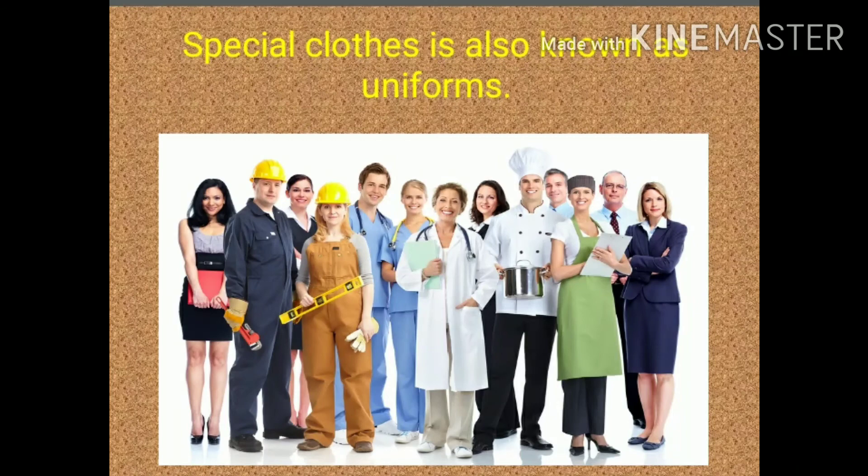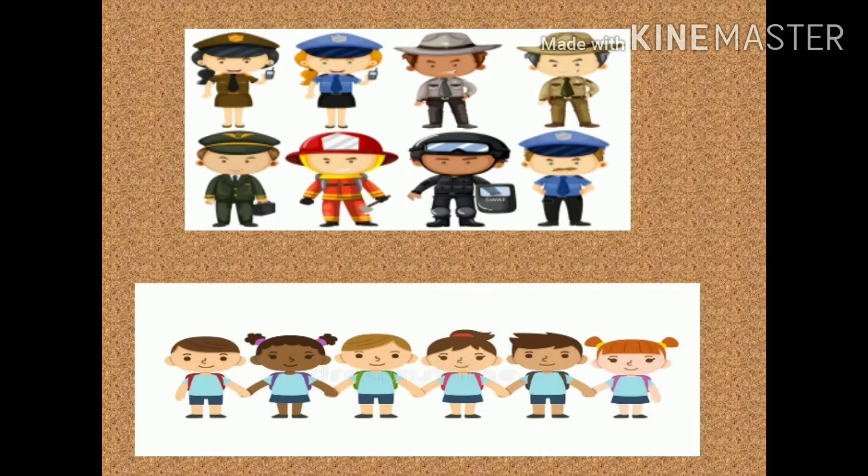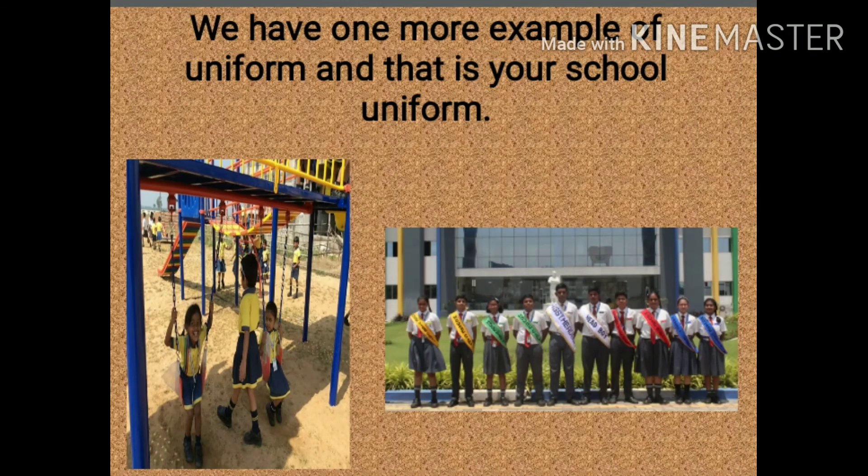When you go to school, you wear a special dress — the special clothes are also known as uniforms. Let us have a look at pictures of people wearing different uniforms. We have pilot, police, nurses, and doctors. Can you see few children wearing their school uniform also? Here is one more example — it is Griffin's International School's uniform. You must keep in mind that the school uniform of all schools is not the same; each school has their own different type of uniform.